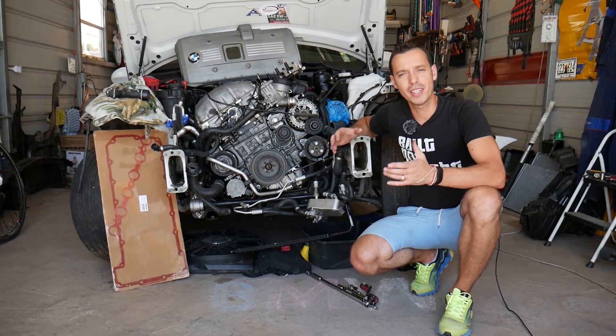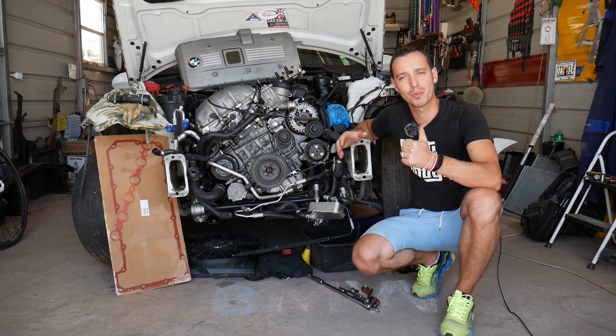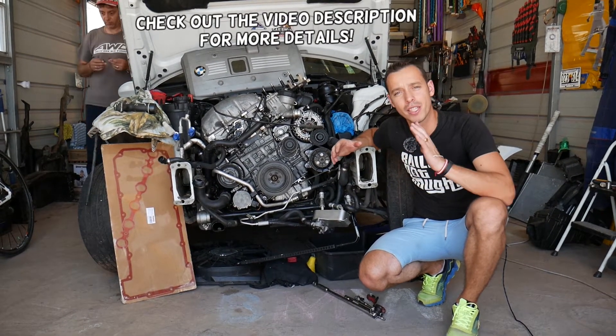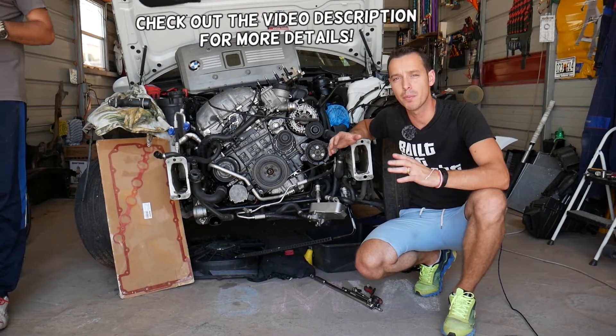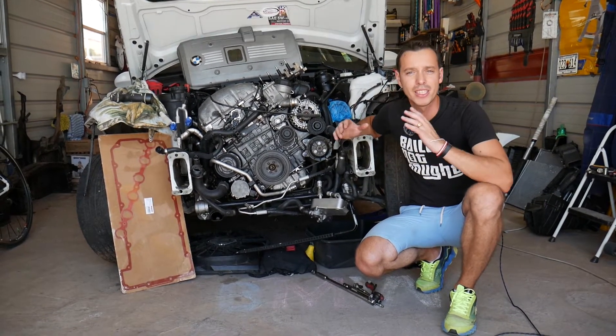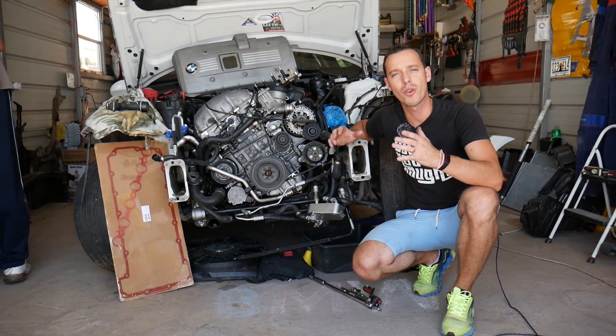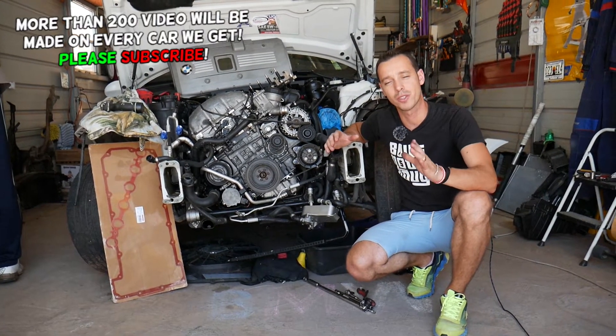Hey guys, welcome back to Electrical Car Repair Live. Thank you guys for watching and subscribing to the channel. Today will be a super helpful video to any of you guys with a BMW 5 Series who are trying to find the symptoms of a leaking fuel injector. Stay with us and we'll explain the top five symptoms of a leaking fuel injector and how it can destroy your engine.